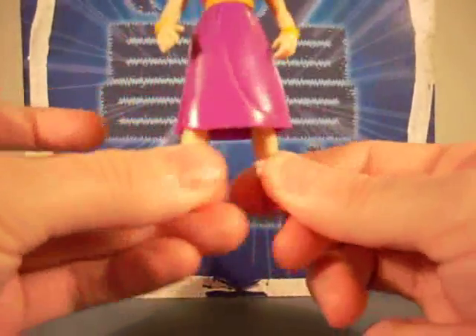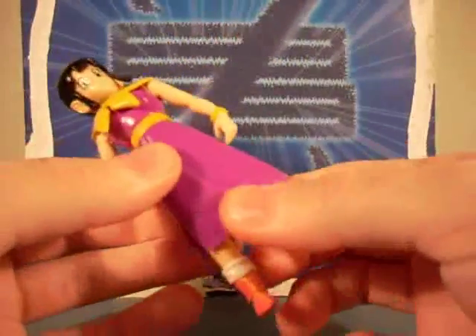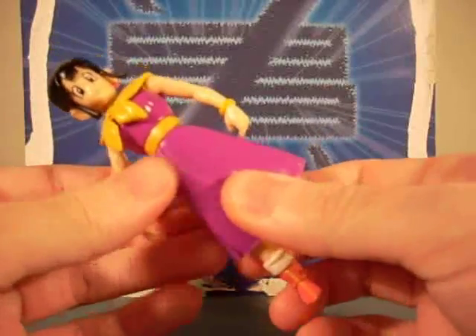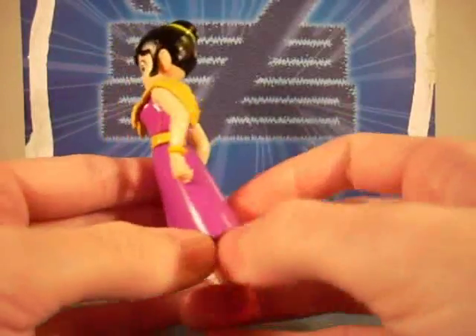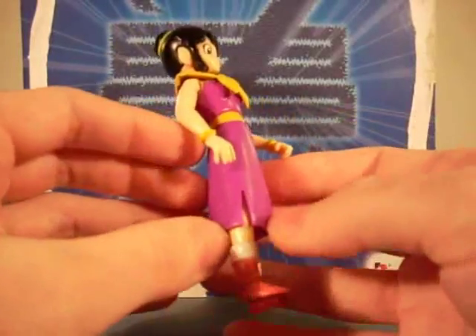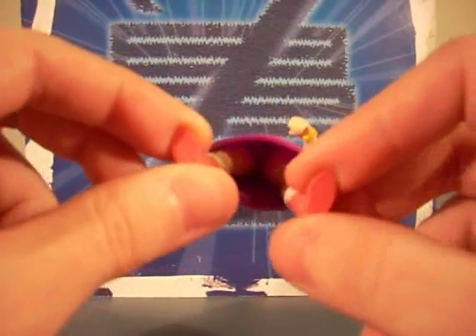With her legs, they made them bend slightly. I don't know why they even bothered, because her skirt is very hard plastic and it doesn't bend much. So I don't know why they bothered with that. As you can kind of see — ooh, up-skirt panty shot — look at that.